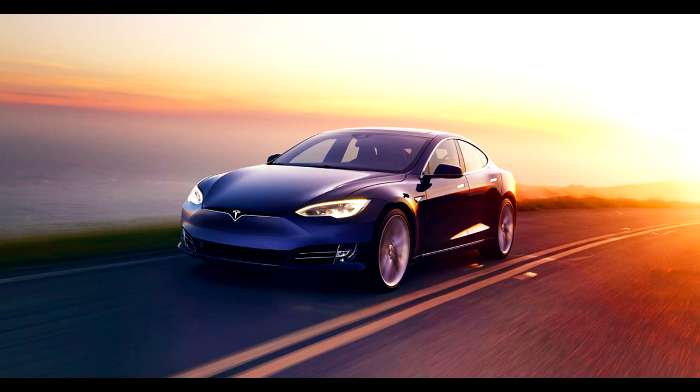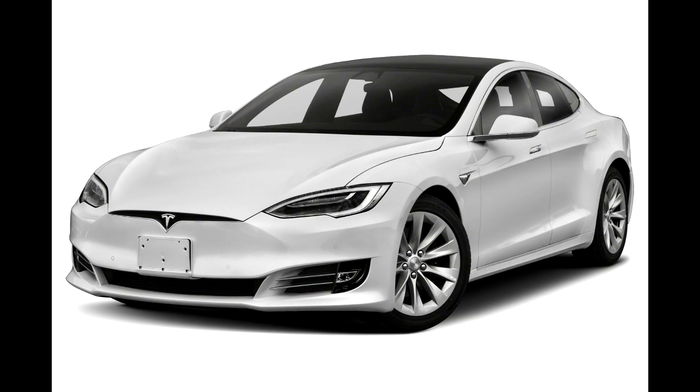Tesla finally listened to the advice of the Institute and updated the headlights. Excellent visibility on both sides of the road was achieved in copies issued after July 2018. Owners of old models, unfortunately, will continue to deal with uneven lighting. With all this, the Institute believes that Tesla can make the headlights even better — for example, a company can adapt them for driving on winding roads, where the backlight becomes asymmetrical again.